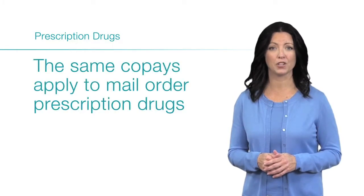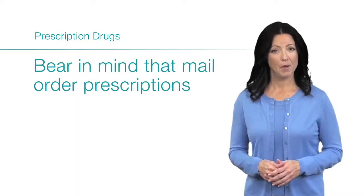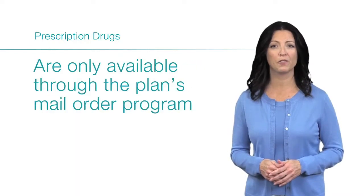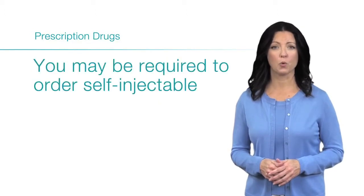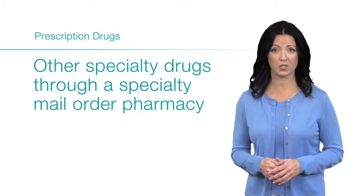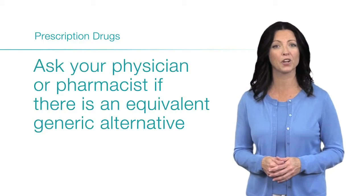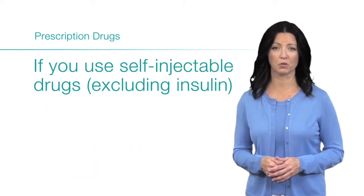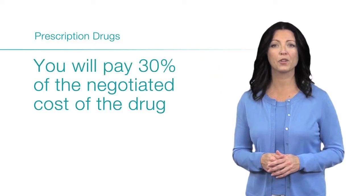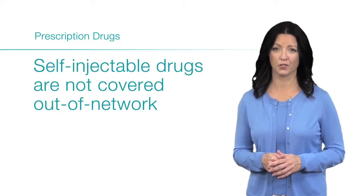The same copays apply to mail-order prescription drugs, but you'll get a 60-day supply. Mail-order prescriptions are only available through the plan's mail-order program. You may be required to order self-injectable and other specialty drugs through a special mail-order pharmacy. You can also ask your physician or pharmacist if there is an equivalent generic alternative available to reduce your cost. If you use self-injectable drugs, excluding insulin, you will pay 30% of the negotiated cost of the drug. Self-injectable drugs are not covered out of network.